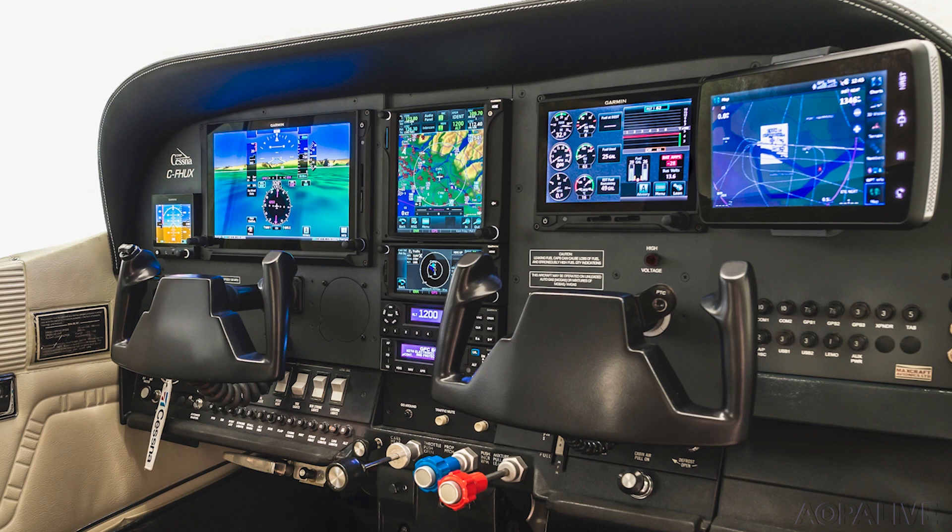So what made you want to have all that technology in the panel? I just got into flying about 10 years ago, but I've always been in the technology industry and I love the integration of systems.